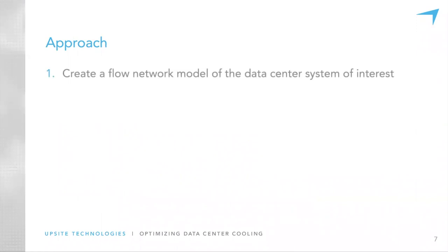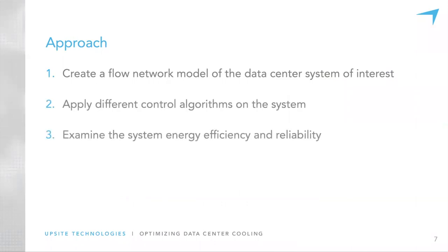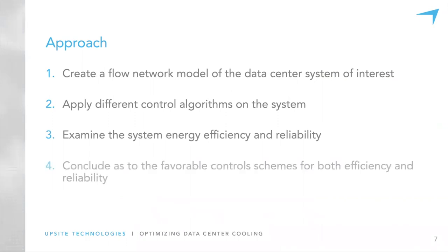Our general approach is to create a flow network model of the data center system of interest, then apply different control algorithms to it, look at how these control algorithms affect energy efficiency and reliability, and conclude which control scheme is most favorable for both. This is a preliminary study intended to provide some insights, and we believe we have some interesting results to show.